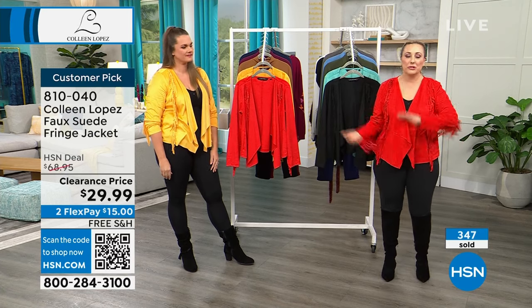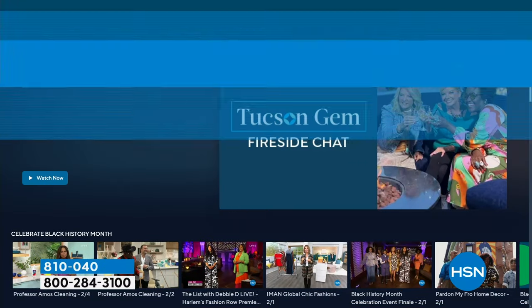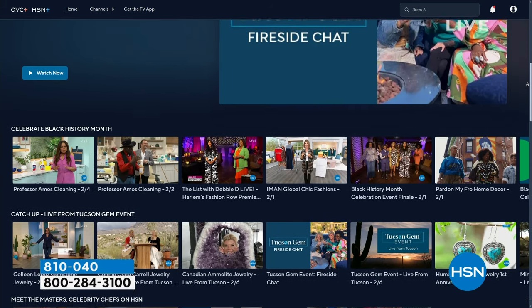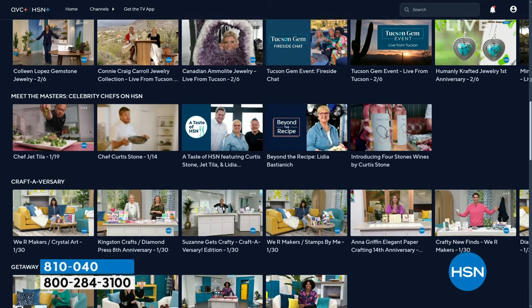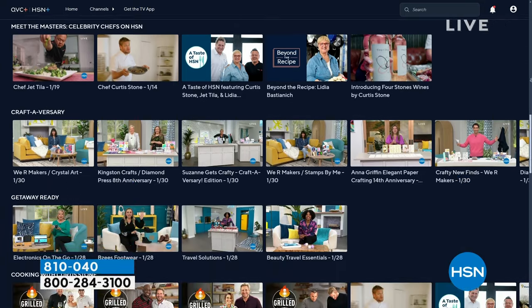You can stream HSN Plus whenever you want — it's free. Dive into the total shopping experience with shows you know and love, exclusive shows and events, new and returning favorites, and deals that can't be beaten. All for free, anywhere you stream. Go to plus.hsn.com. We're going to take a quick break and come back with more amazing fashions on free shipping for our Colleen Lopez sales show.